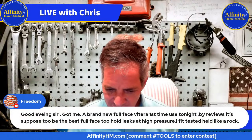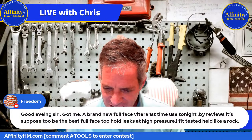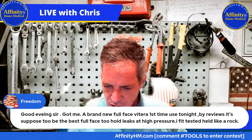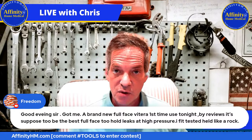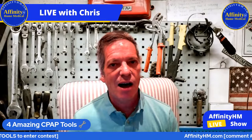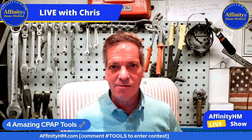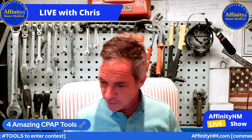Freedom has a comment: 'Got me a brand new full face by Vitara, first time used tonight. It's supposed to be the best full face to hold leaks at high pressure. I fit tested it and it held like a rock.' That's wonderful — please let us know how it goes tonight. We're all always looking for the best one. I don't have any personal experience with the Vitara, but I have heard and read reviews that it's a wonderful mask.